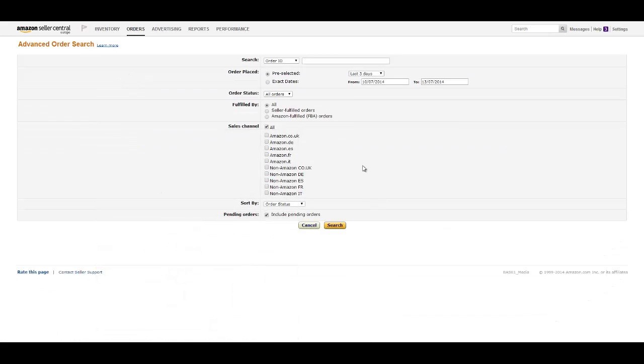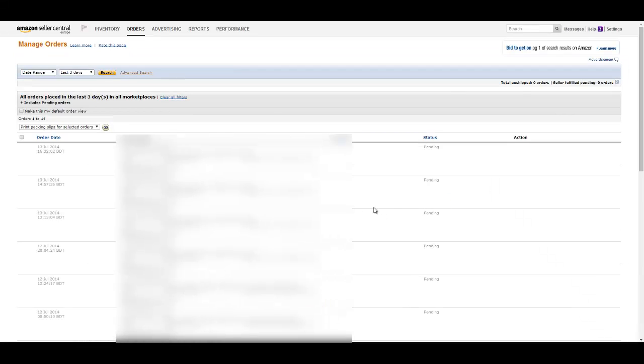If you click on that link, you can select a few different options here, but really you can leave it the way it is because the most important thing is already selected where it says include pending orders. And then if you just click on the search button and leave everything the way it is, what you'll find is that search will now show up orders that Amazon classes as pending, which is where a customer has made an order but it has not yet been shipped.